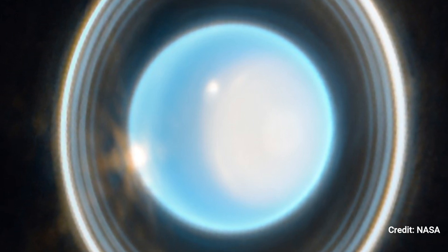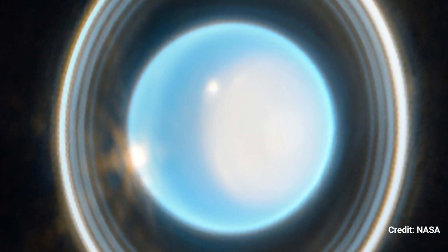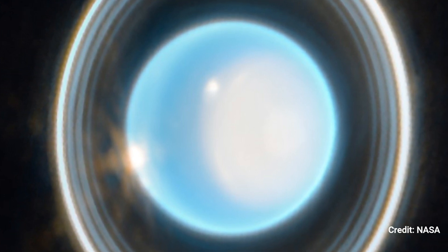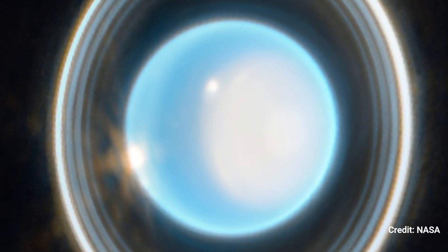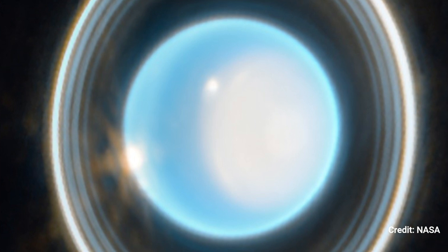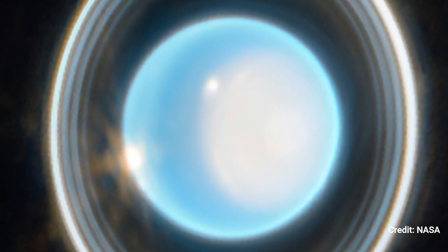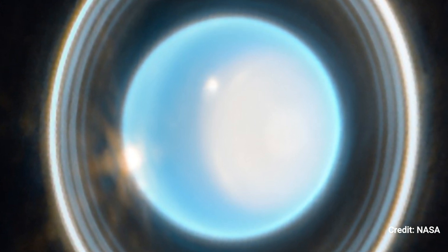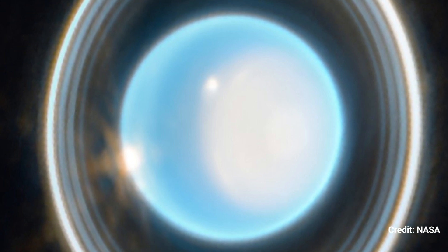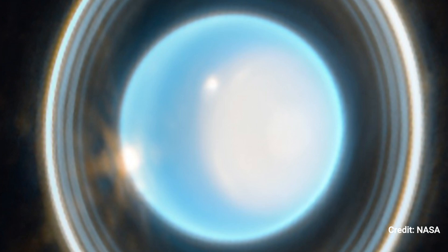Webb discovered a modest brightening at the Uranian North Pole, which is a novel feature of the polar cap. A brilliant cloud, as well as a few fainter extended structures, can be seen near the polar cap's edge, and a second extremely bright cloud can be seen at the planet's left limb. Such clouds are typical of Uranus at infrared wavelengths and are most likely associated with storm activity.